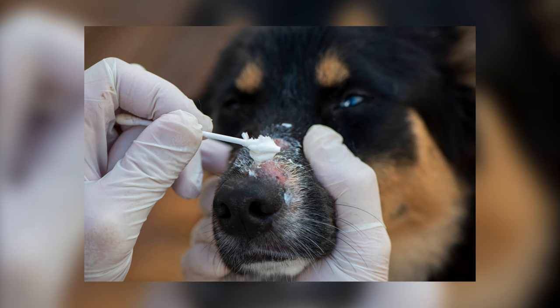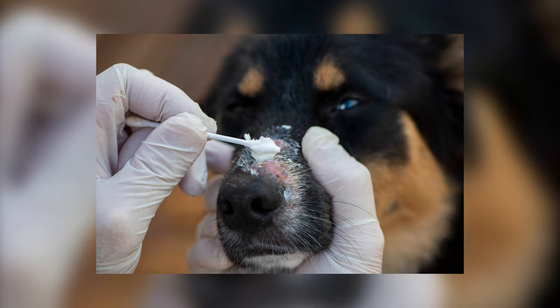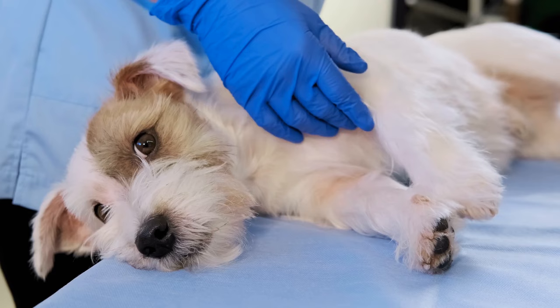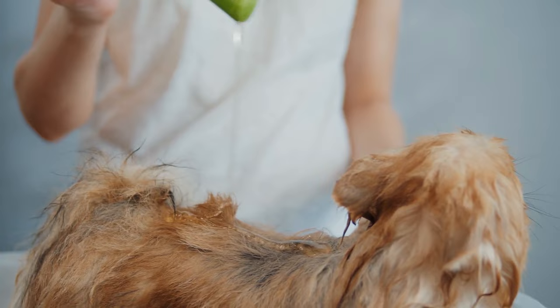Small red bumps: raised red bumps can be caused by several different things. If the bumps are smaller and include crust, they may be caused by a bacterial or fungal skin infection called folliculitis. This is typically treated by your veterinarian with oral antibiotics and possibly with medicated shampoos or ointments.